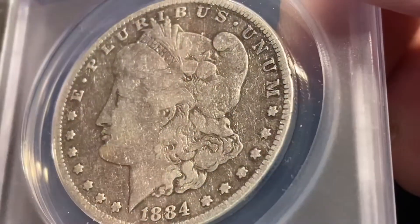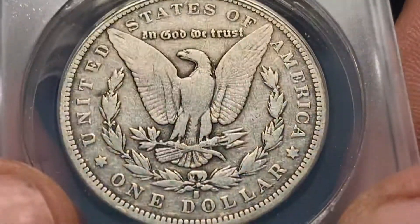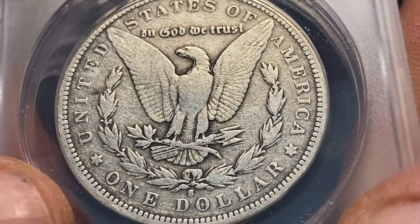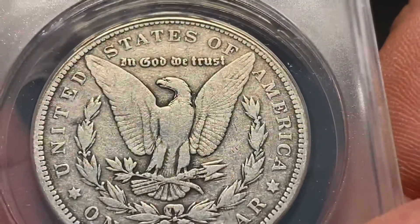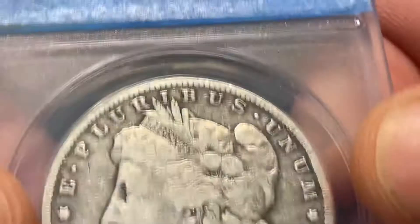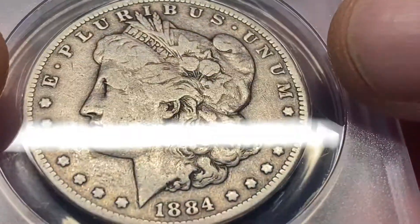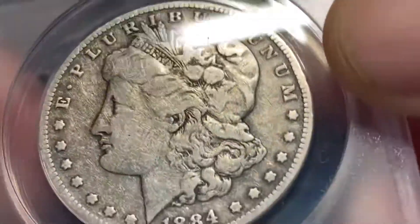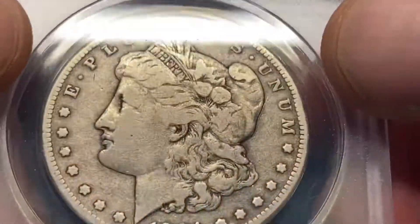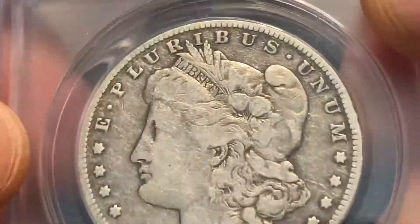The 1884 that I think was whizzed. They did render a grade, though I don't remember it exactly. I do remember they said 'details' — there were some surface issues. That wasn't the purpose of owning this coin. The purpose of owning this coin is the date. If I find one better, I will — and then I'll probably give this one away to somebody who needs it.